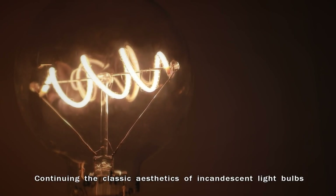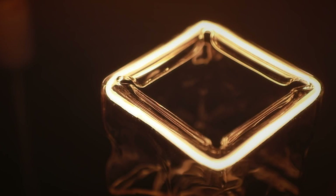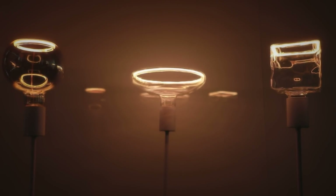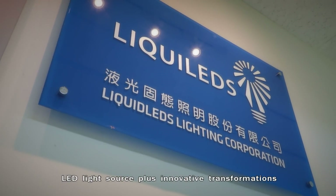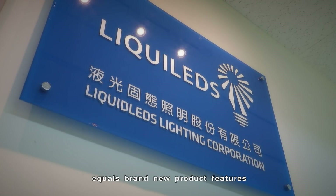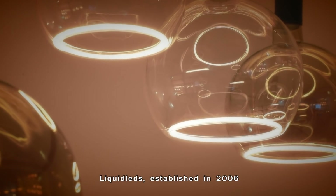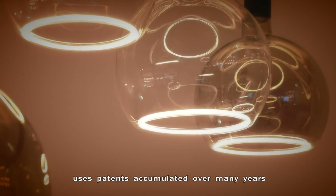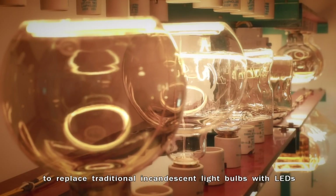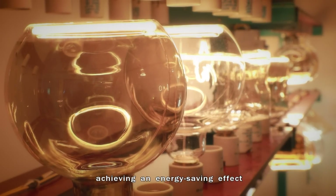Continuing the classic aesthetics of incandescent light bulbs, LED light source plus innovative transformations equals brand new product features. Liquid LEDs, established in 2006, uses patents accumulated over many years to replace traditional incandescent light bulbs with LEDs, achieving an energy-saving effect.